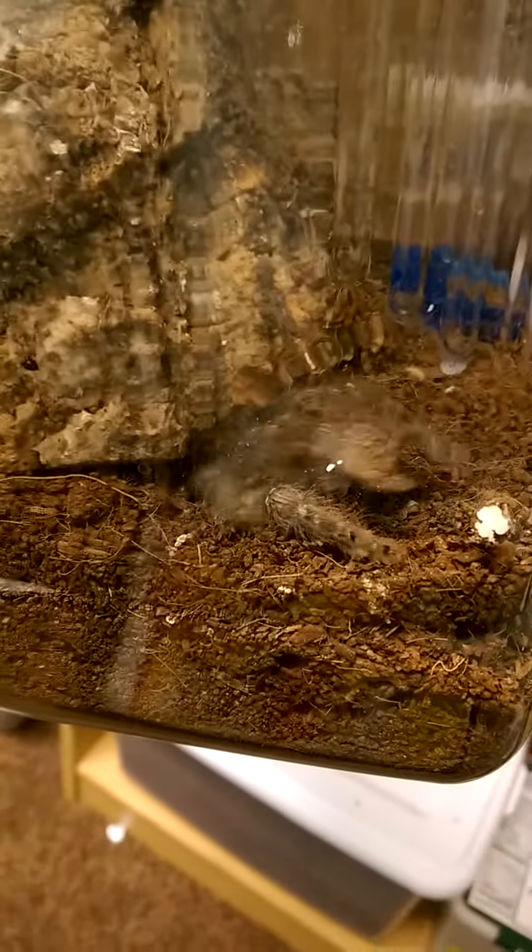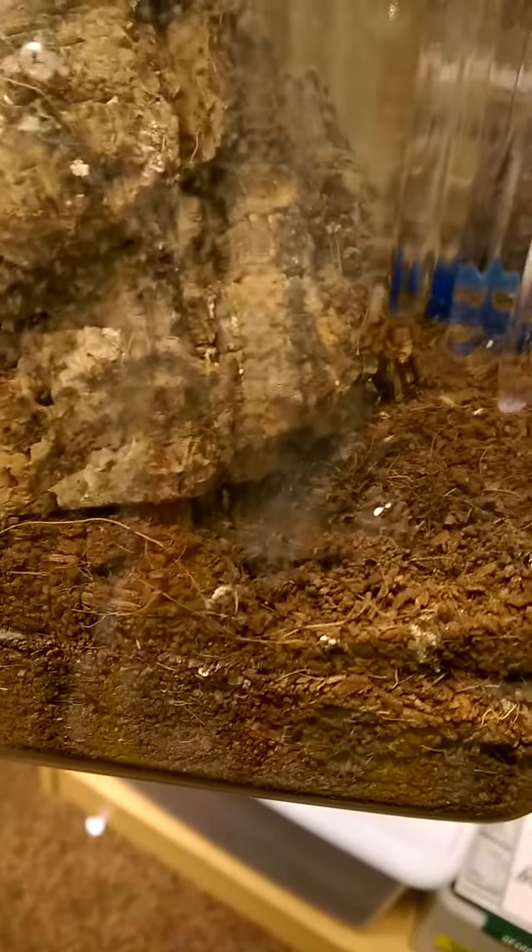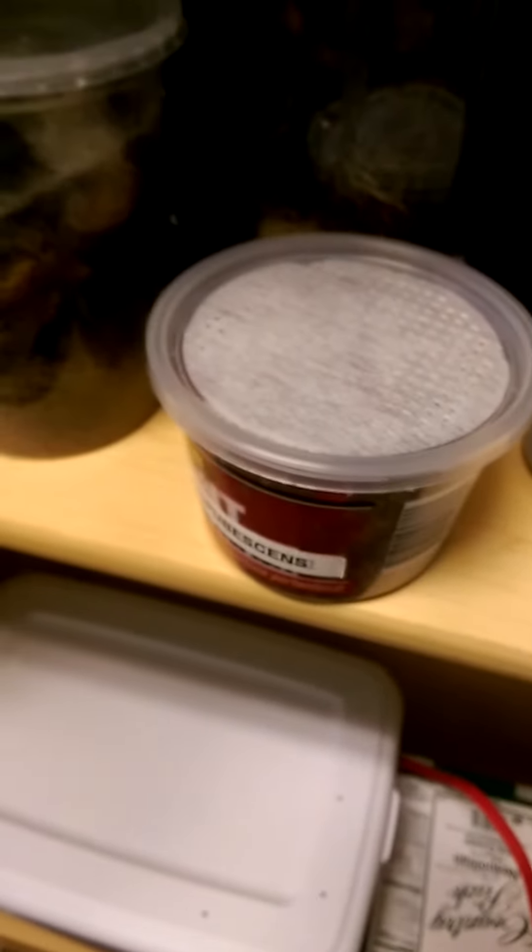And here is my douchebag of an H. maculata male. Seeing him out is very rare — I don't normally get to see him out; in fact, he's running for the hills right now. He's an eating machine, and it sucks that I'll only have him for maybe three years. Hopefully I can get some great babies out of him.